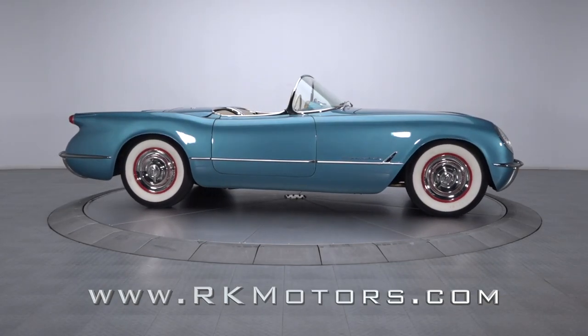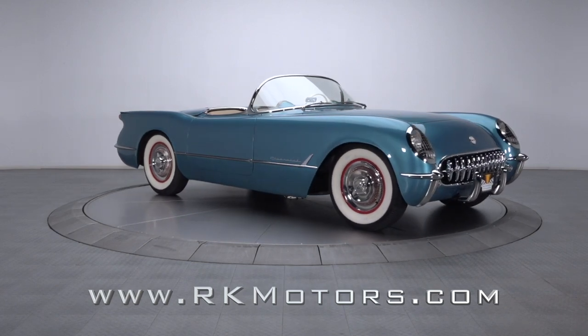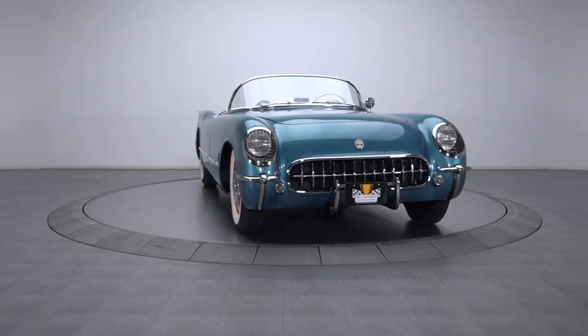This first-generation Roadster is a charming throwback to simpler, more celebrated times when in car design, emotion and adrenaline were far more important than practicality and safety.